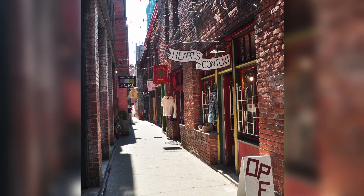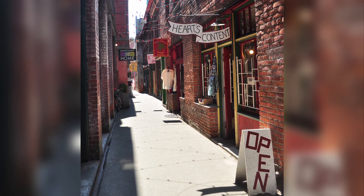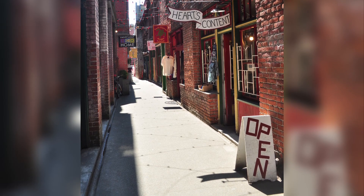9. Fan Tan Alley. Located in Victoria's historic Chinatown, Fan Tan Alley is the narrowest street in Canada. Stroll through this charming alleyway lined with unique shops, boutiques, and eateries.